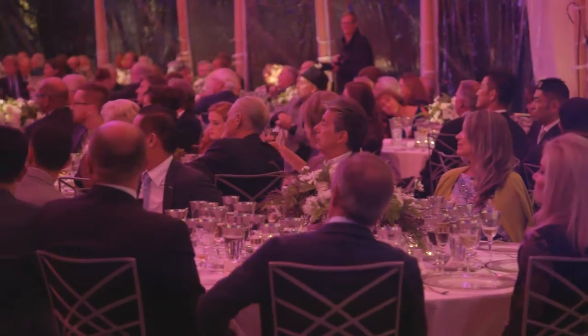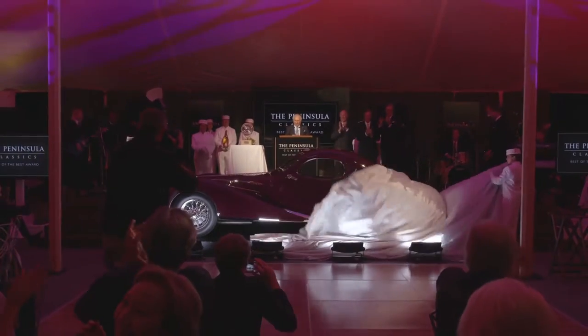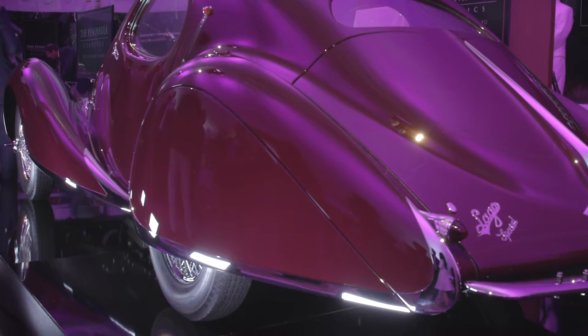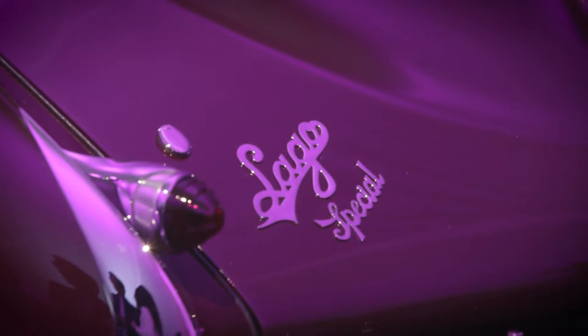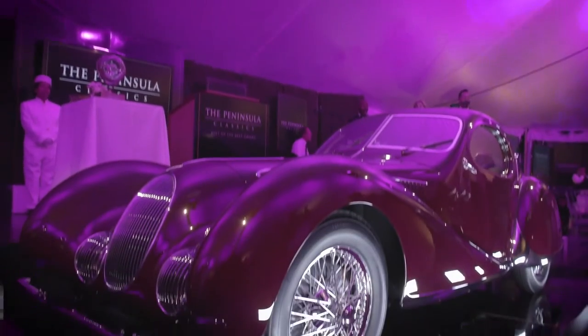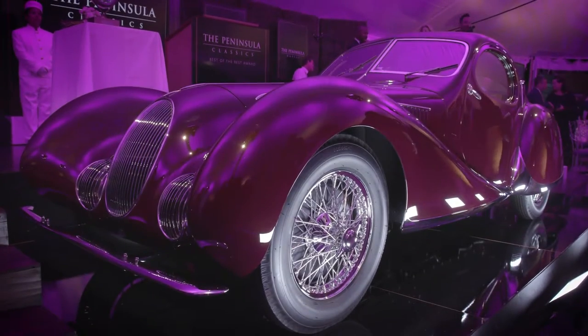The 1937 Talbot-Lago T150 CSS. We were thrilled that we were even considered for this prestigious award among these great cars, so then to be selected as the best of the best and the first best of the best of Peninsula is beyond measure. Thank you all very much.